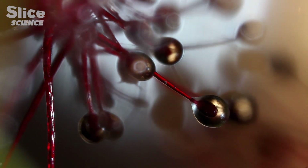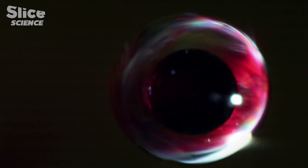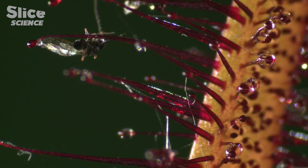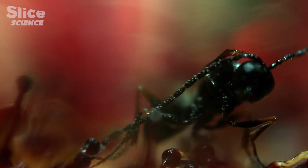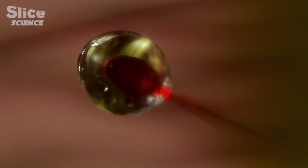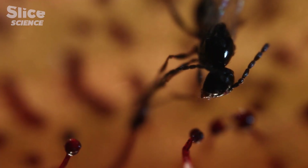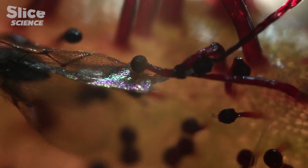It may be primitive, but this glue trap is highly efficient. Each ball glows in the sun like a dewdrop and acts as a magnet to attract insects. It contains a powerful sticky glue, and any insect that lands is stuck with no chance of escape. The efforts of a fly to escape its trap are in vain — once immobilized, it will be dissolved by enzymes along the stem.